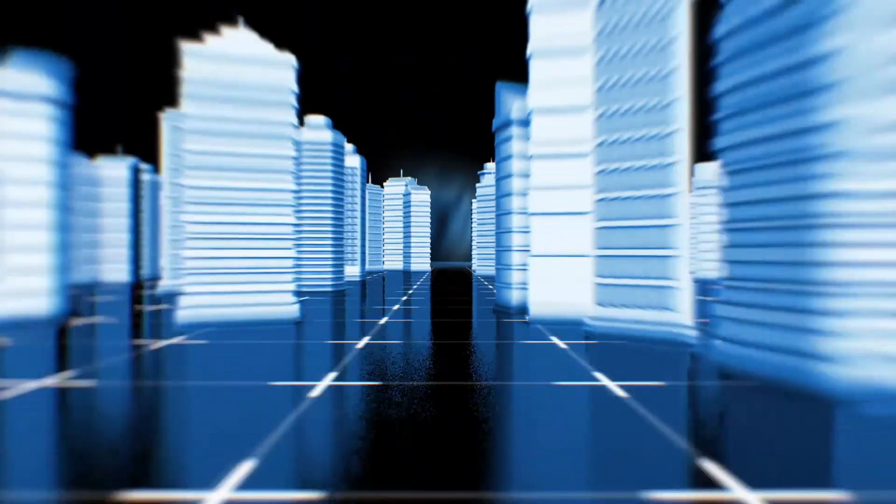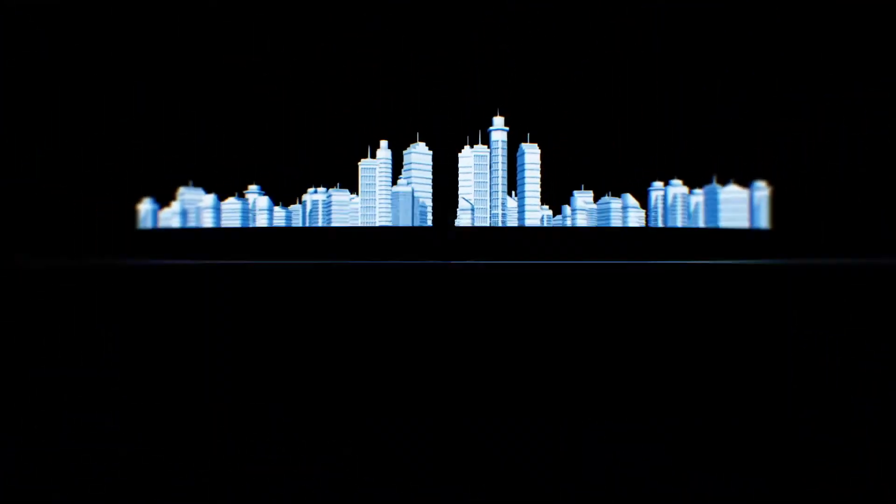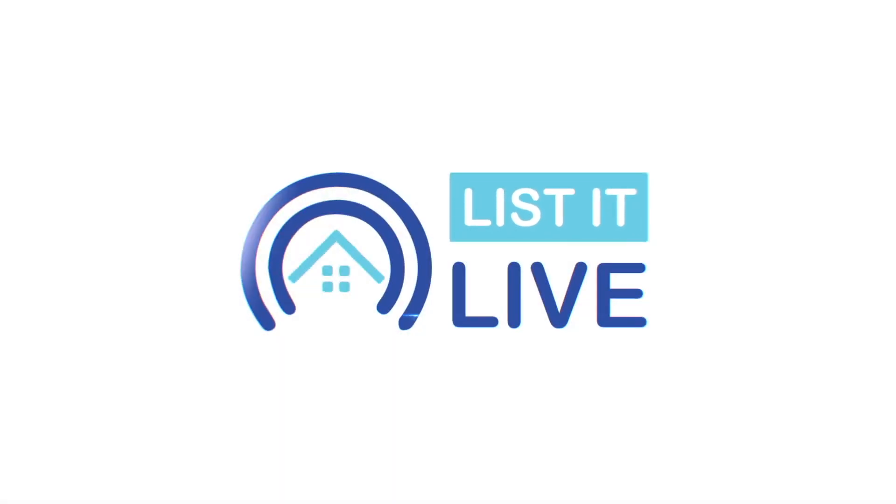Welcome to List It Live, where we give you a guided tour of San Diego's hottest homes for sale. Today we're here with Jeffrey Liao of Keller Williams. How are you? Doing well, thanks for having me.